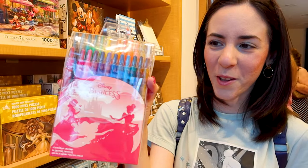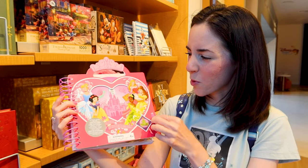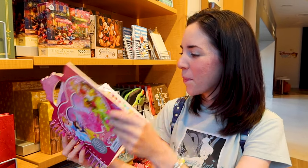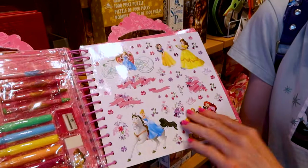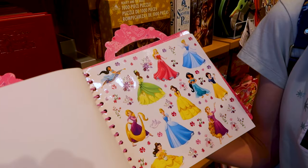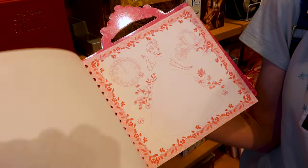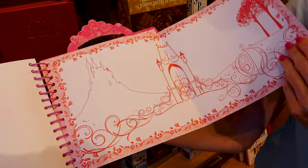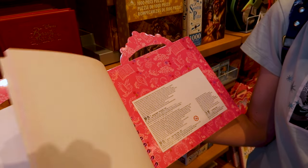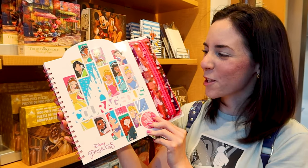They also have the princess activity book — you can pull the tab. Opening it up, they have this little activity set with stickers, and coloring activities. This is $25. Another $25 activity book here — this one has a little zipper bag on the side with markers that have sponges on them.